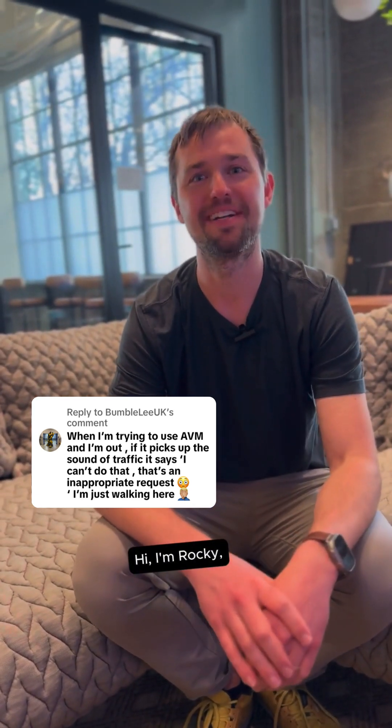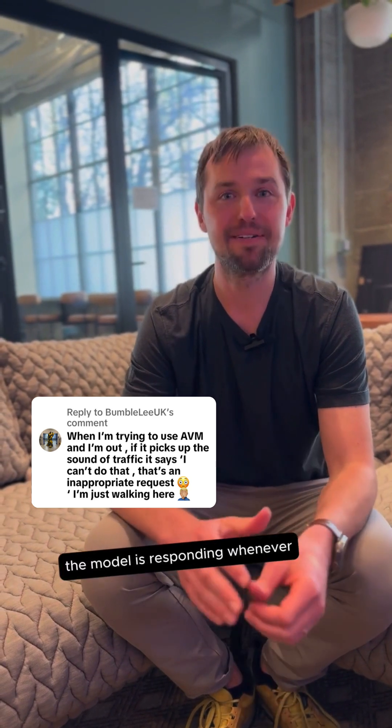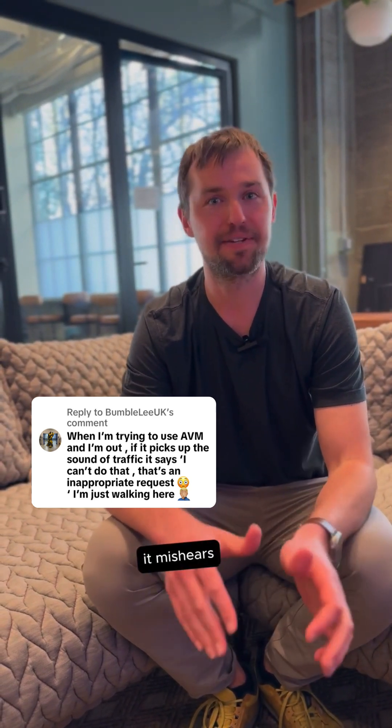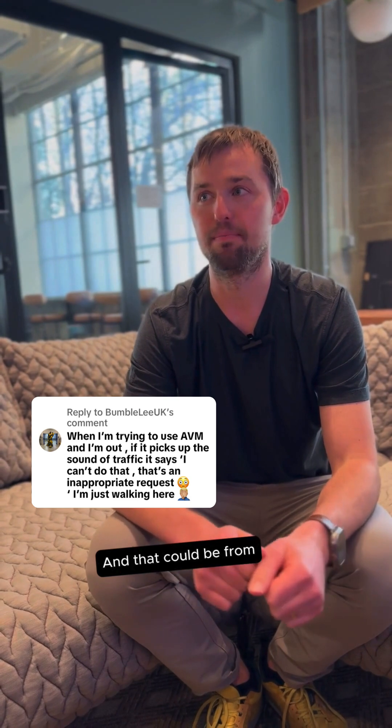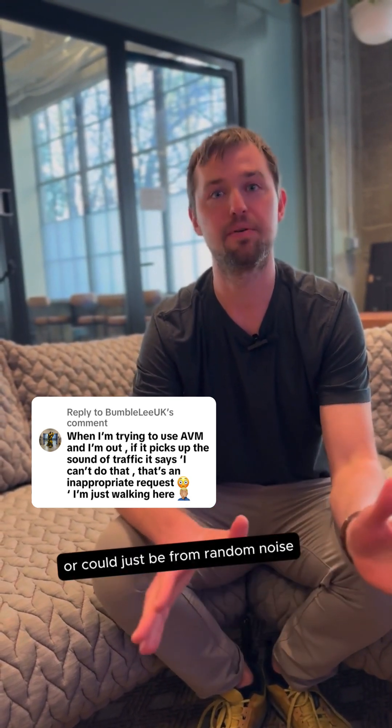That can be frustrating. Hi, I'm Rocky and I work on the ChatGPT iOS app. What's happening is the model is responding whenever it mishears background noises, speech — and that could be from people talking in a crowded coffee shop or it could just be from random noise on the street.